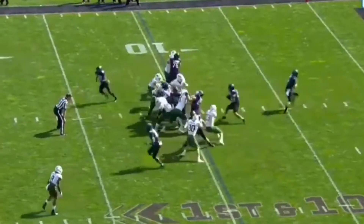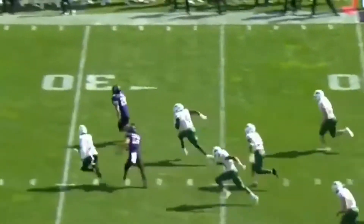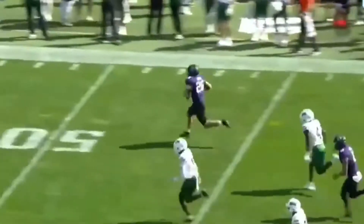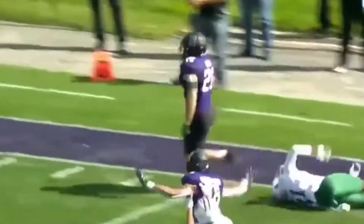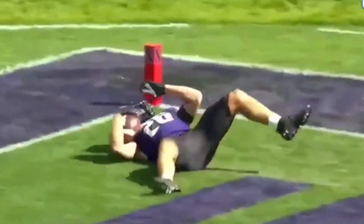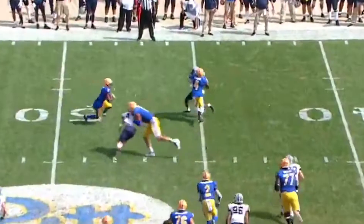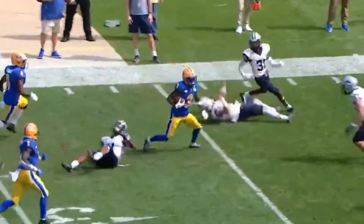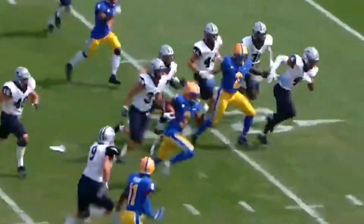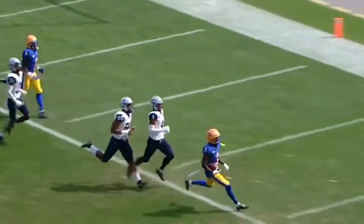First and ten from the ten — Hull slips through. Look out! To the 20, to the 10 — home run. Evan Hull. To the air again for Pickett, this time he throws it to Addison. Nice move, stays on his feet. Jordan Addison breaking free — and he will score.